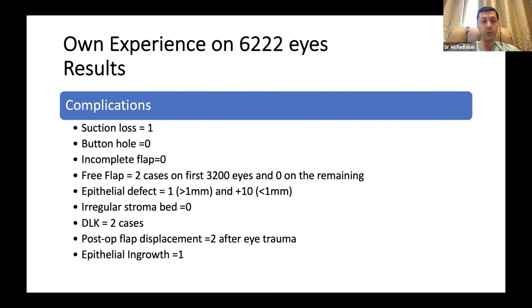For the complications — this is the main part I would like to go through. Suction loss: we have literally one case over 6,000 cases of suction loss, which is not the case we'll discuss with femtosecond. Buttonhole: exactly like my colleague, I have no buttonhole over all cases.